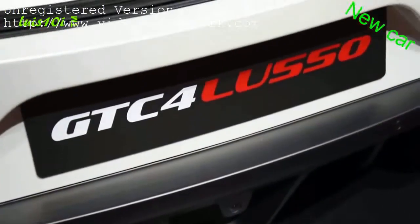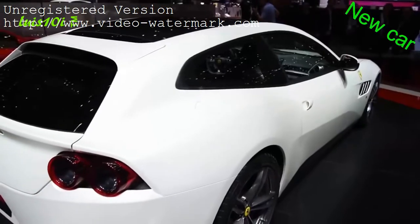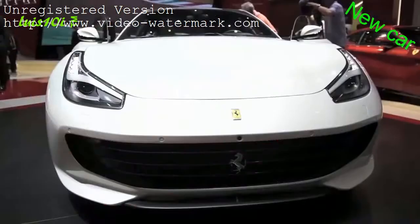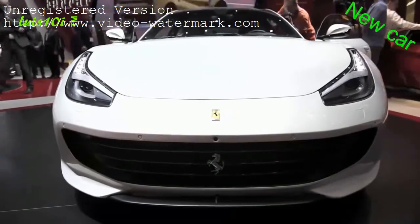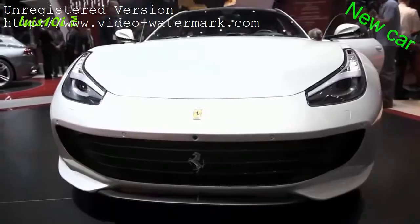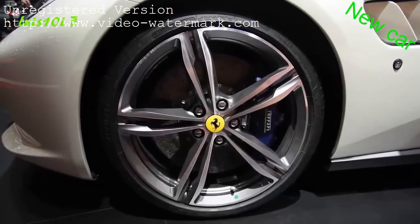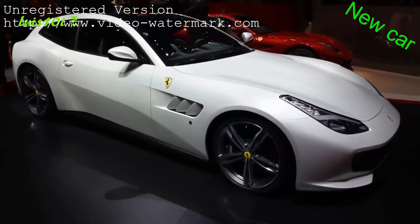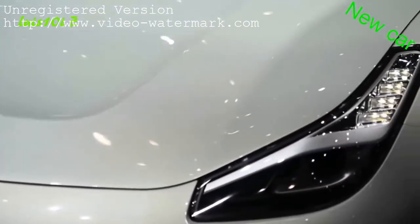The GTC and Lusso parts of the name come from historic Ferrari models, while the 4 signifies it has 4 seats. The name and increased practicality aren't that sexy, but everything else about the car is still pretty hardcore. Powered by an incredibly rare naturally aspirated 6.3-litre V12 that revs all the way to 8,000 RPM, the GTC4Lusso puts out 680 horsepower and 514 pound-feet of torque, with 80% of that torque accessible at a low 1,750 RPM.